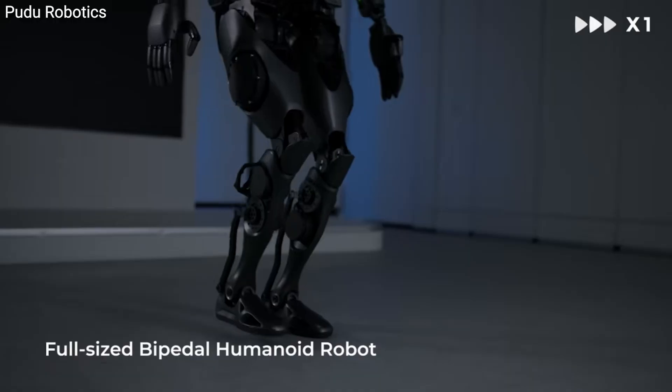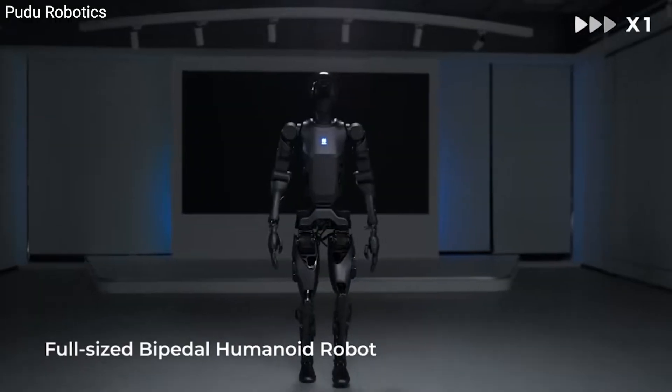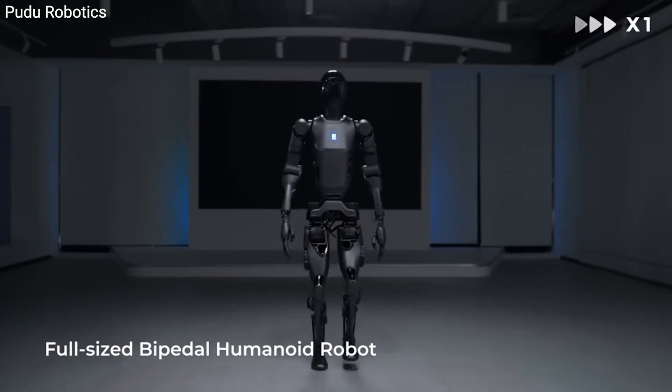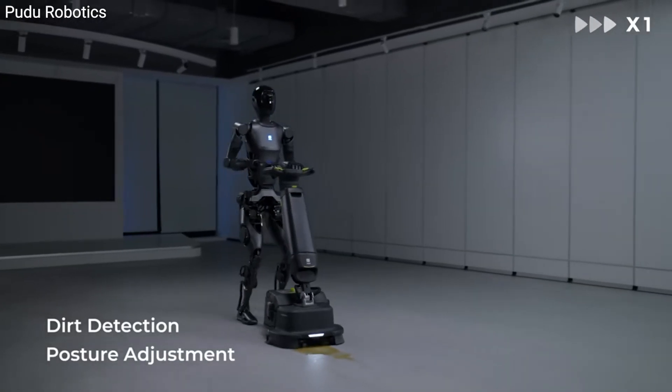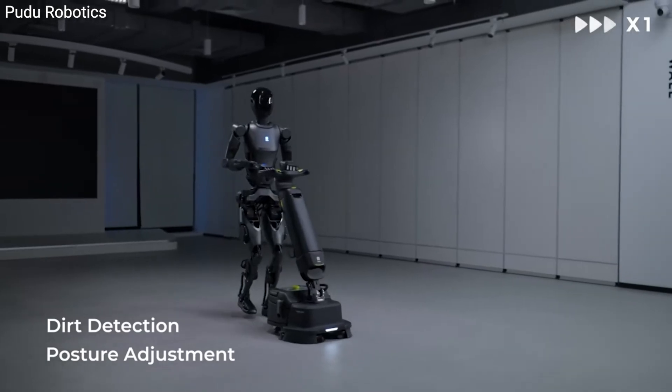This 5.57-foot-tall humanoid robot by Pudu Robotics can walk, carry heavy loads, and even clean floors. D9 is designed to tackle tasks in warehouses, retail stores, and beyond.